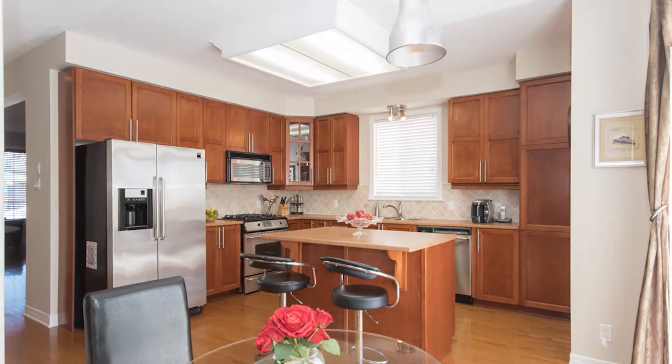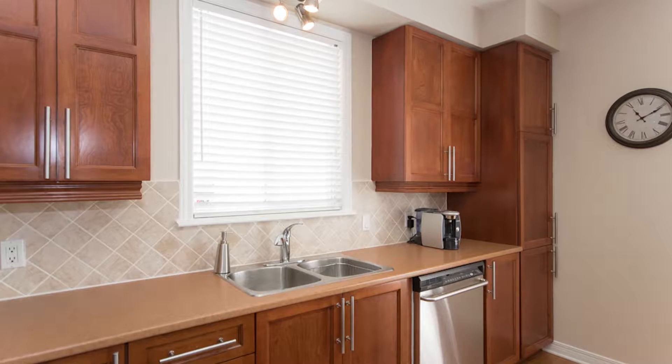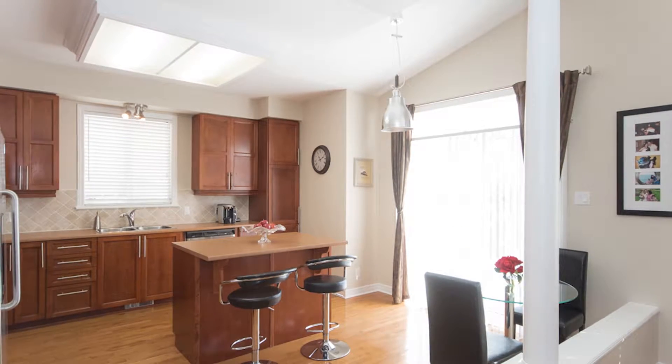It's a center island kitchen with lots of counter space and lots of cabinet space. Again that cognac finish, really rich. Beautiful moldings below the cabinets, up-to-date hardware, window above the sink and a nice backsplash. Center island with a pantry station and beautiful windows all across the back.